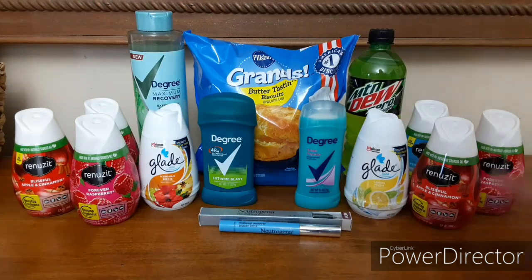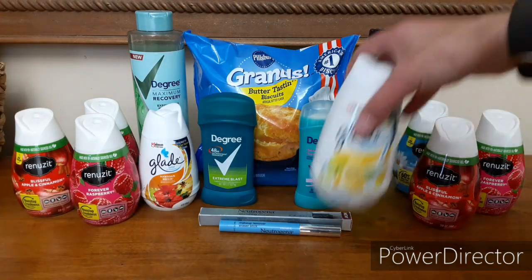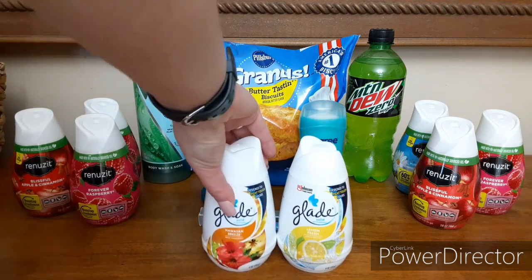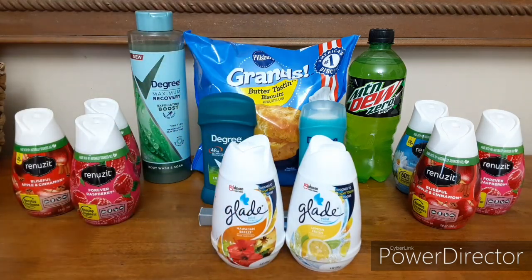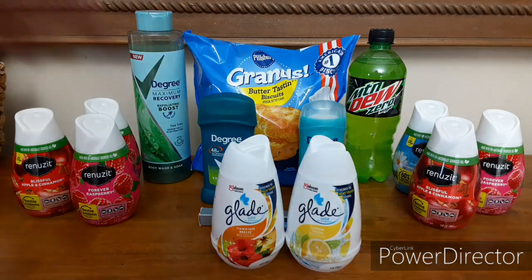Now let's talk about these cones. I was working toward my Ibotta bonus so I had to pick up a couple of quick cheap deals. We have the Glade cones — these are $0.97 each. On Ibotta right now we have a buy one, get one free rebate, so that gives you back $0.97. Final price for two is $0.97, making those $0.48 each. So another really easy deal there.